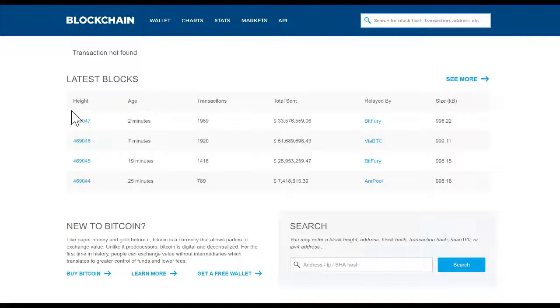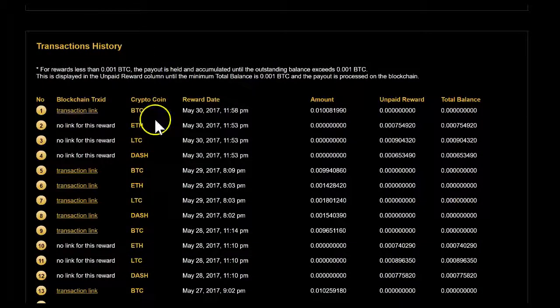You can click on the transaction link and see the latest block — it's not there yet. It's still in process and hasn't been processed on the blockchain yet. It's somewhere in the waiting line, still being processed.